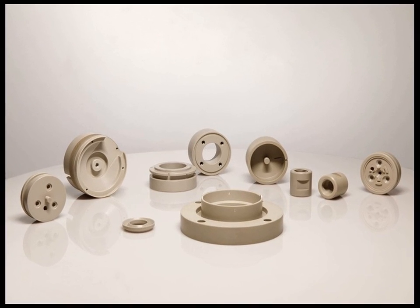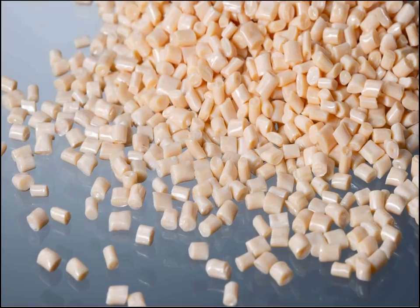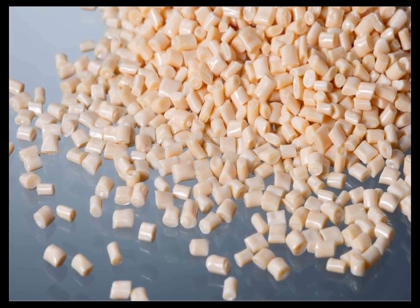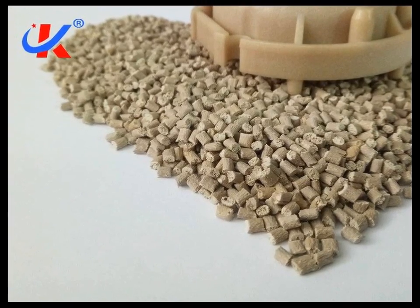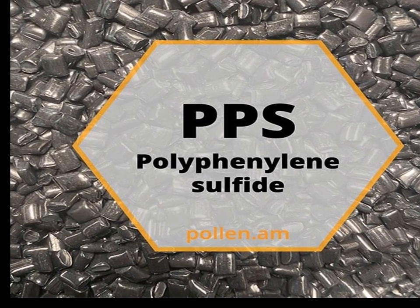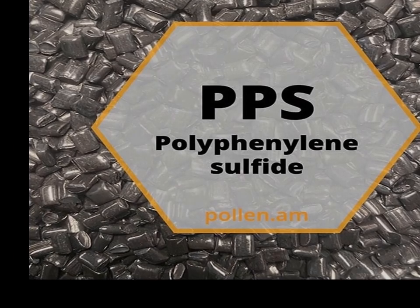Scientific research has also explored the use of PPS in advanced applications such as membrane technology and as a material for 3D printing. PPS membranes are used in gas separation, water treatment, and other applications where chemical resistance and thermal stability are crucial. The development of PPS for 3D printing is an emerging area, focusing on producing complex, high-performance parts with precision and repeatability.